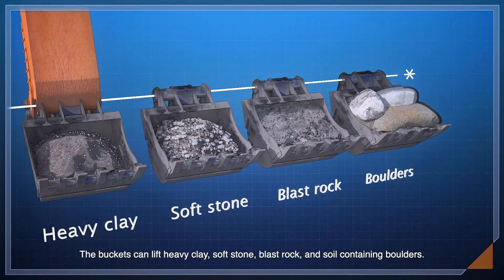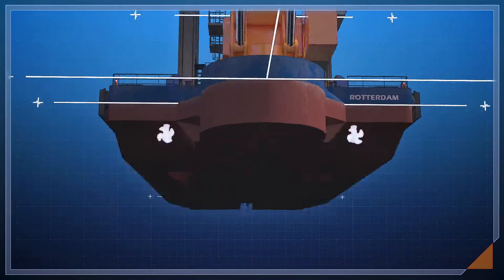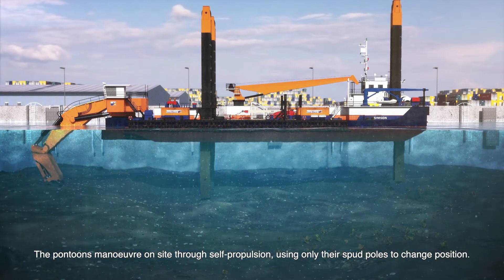The buckets can lift heavy clay, soft stone, blast rock, and soil containing boulders. The pontoons maneuver on site through self-propulsion, using only their spud poles to change position.